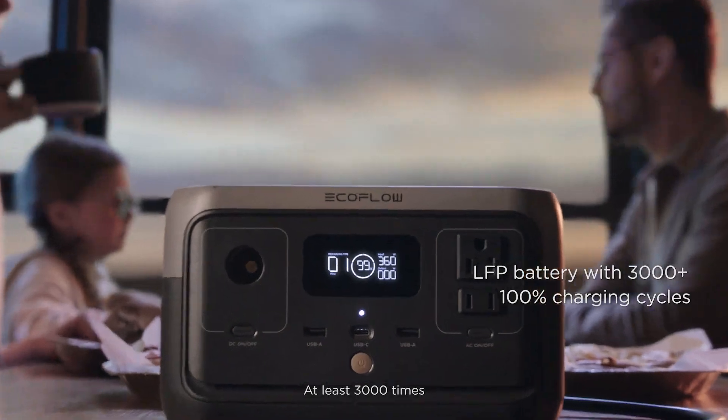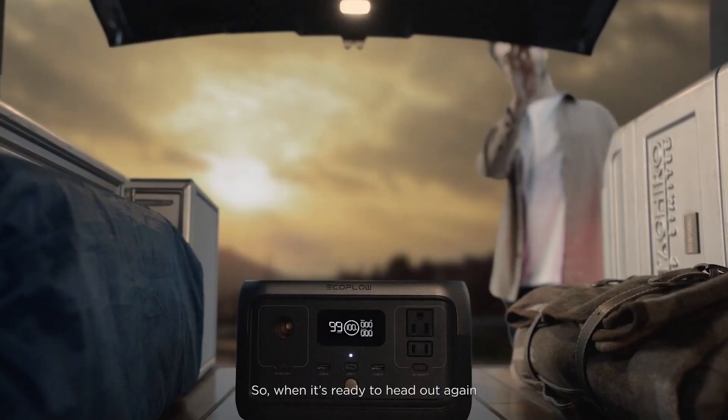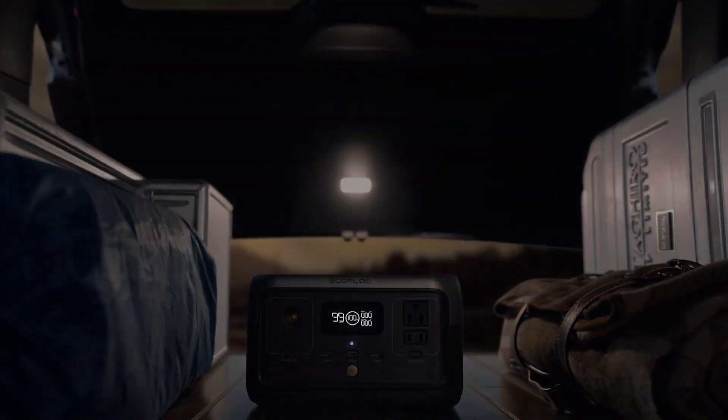At least 3,000 times. So when it's ready to head out again, River 2 is ready to go. Are you?